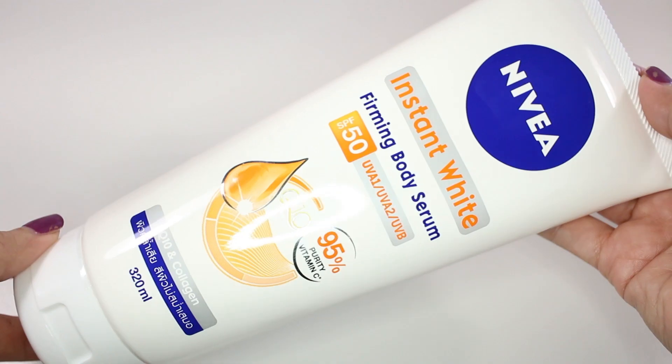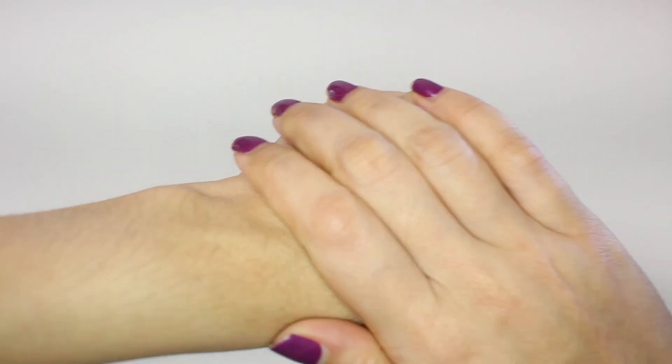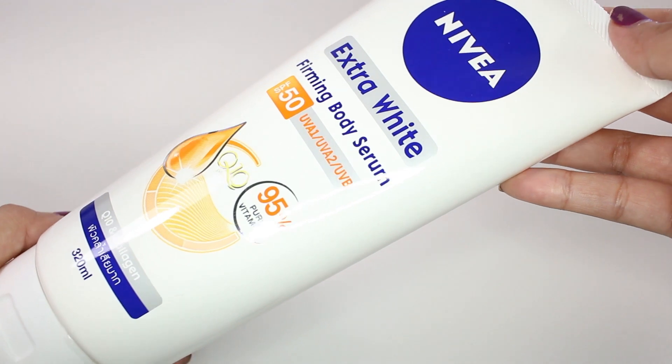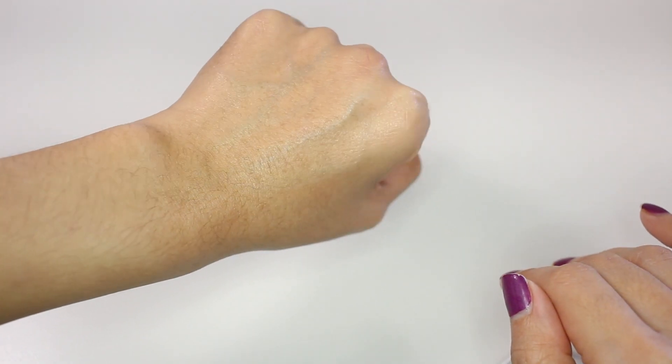The next products are from Nivea and I got two of them. One is called Nivea Instant White and Firming Treatment Serum with SPF 50 PA++, and this one is called Nivea Extra White Firming Treatment Serum SPF 15 PA++. I don't actually see much difference other than the words 'extra white' and 'instant white.' I only wanted the body lotion with SPF, and both have Q10 and collagen — one just says Extra White and the other says Instant White.